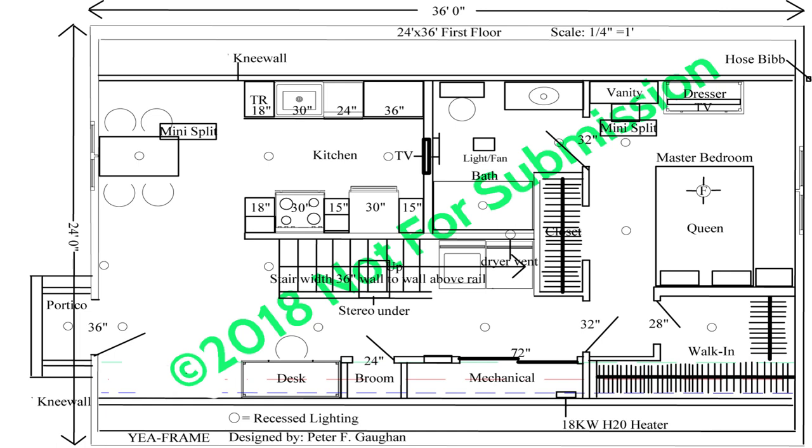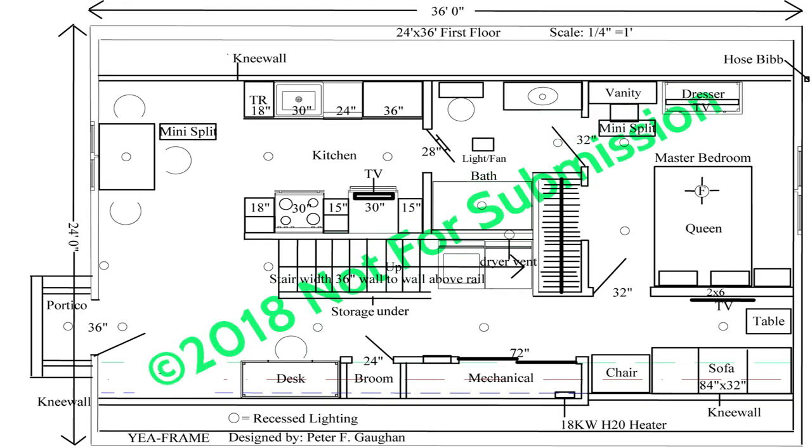The master bath contains a 36-inch cabinet for a sink, a toilet, and a five-foot tub shower combination, or a five-foot walk-in shower. This master bath can be converted to a shared bath by adding a door from the kitchen.